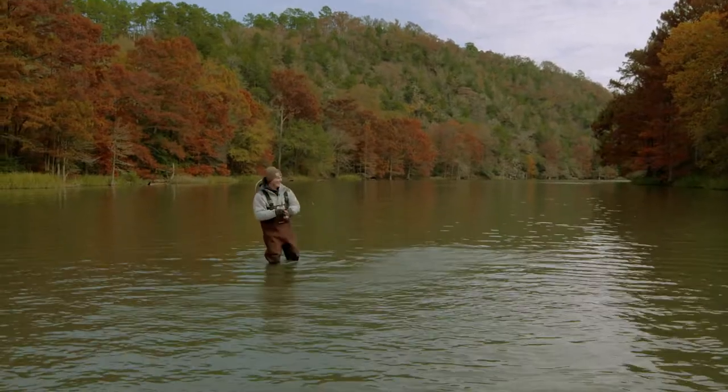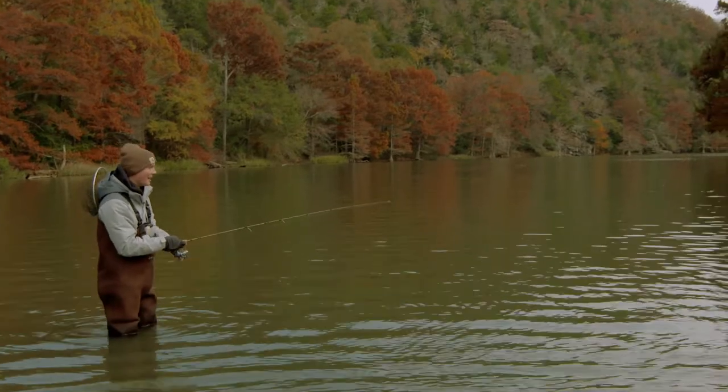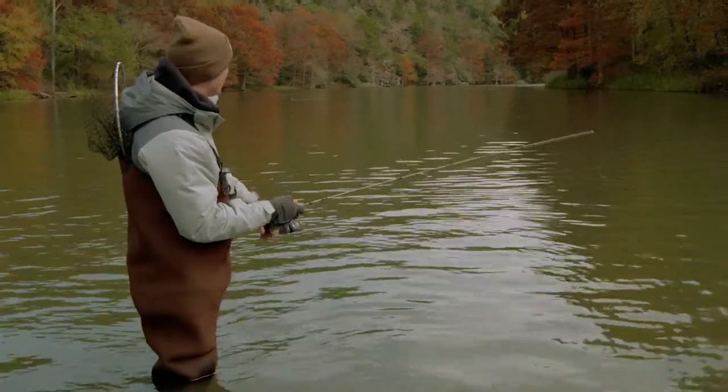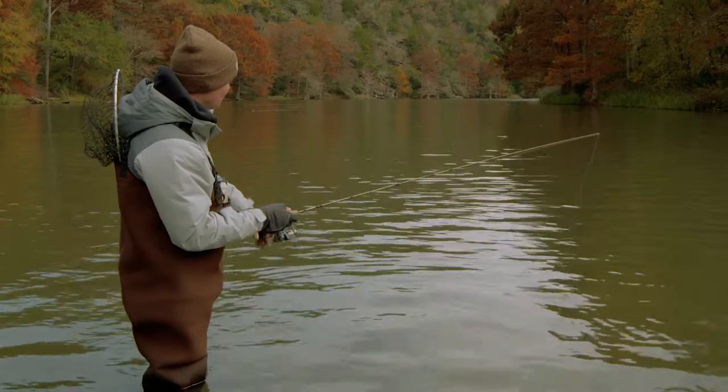Dang it, they hit these things so hard. My heart skips a beat because they just come in from the side and completely ambush them. We just had a couple hits over here. I'm gonna try and change my retrieval speed up — I was kind of burning it back to me pretty quick. Now we're gonna reel it real slow and see if we can get that fish to bite again.